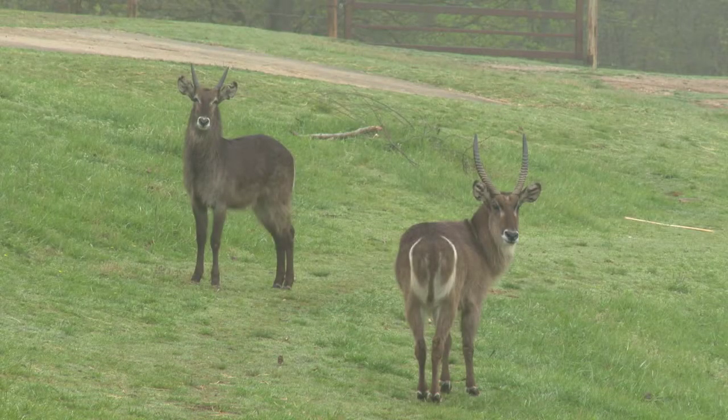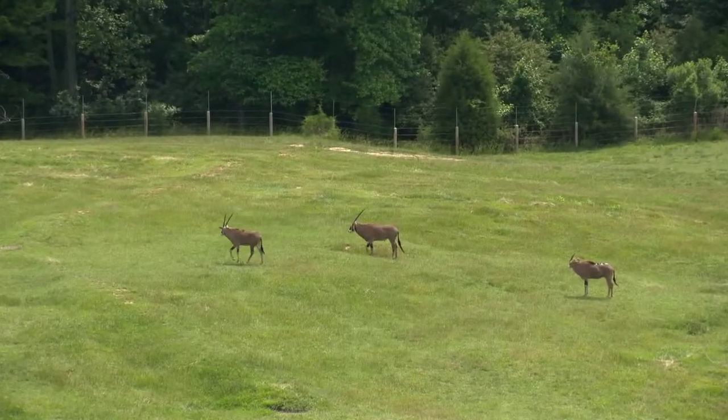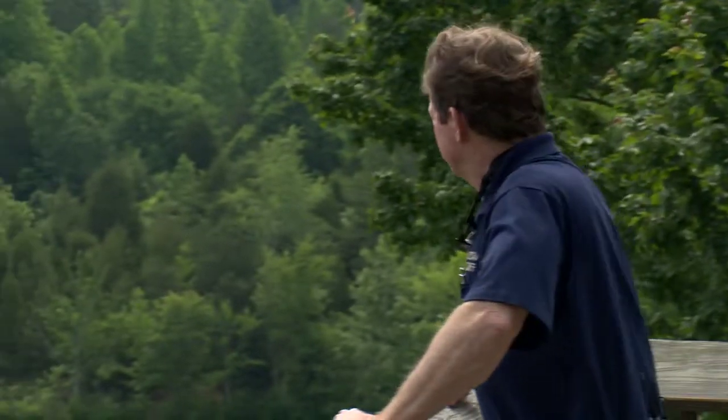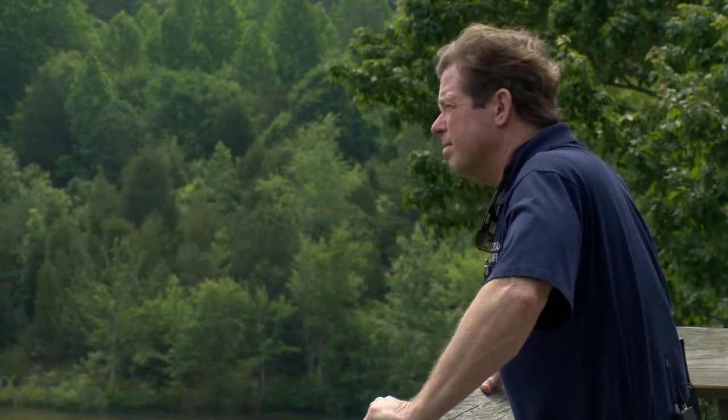One of the latest additions to the Watani animal collection is a member of the Oryx family. Zoo curator of mammals Guy Lichte tells us about the fringe-eared Oryx.